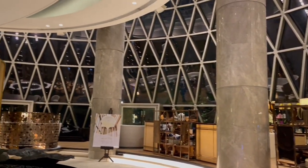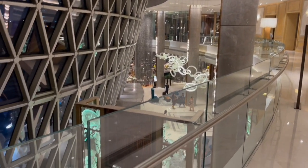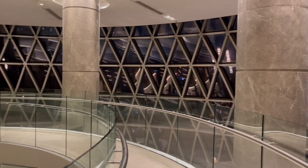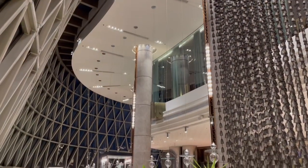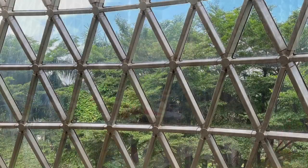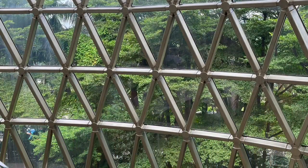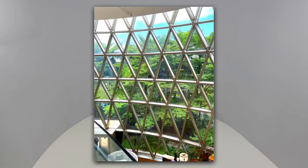At night it turns into a mirror reflecting everything. It kind of looks like you are in a spaceship. It looks amazing, especially when you see some greenery through it — such amazing colors and patterns. Quite nice.